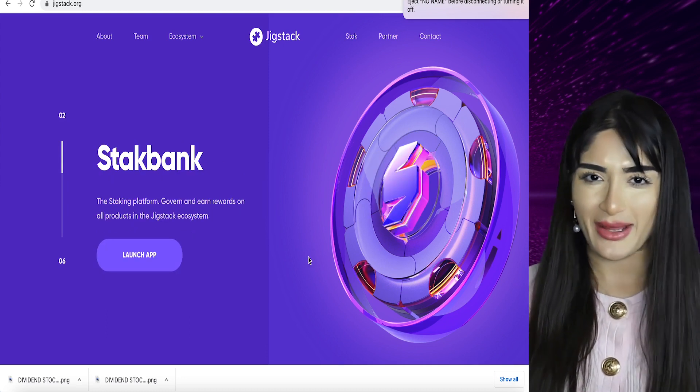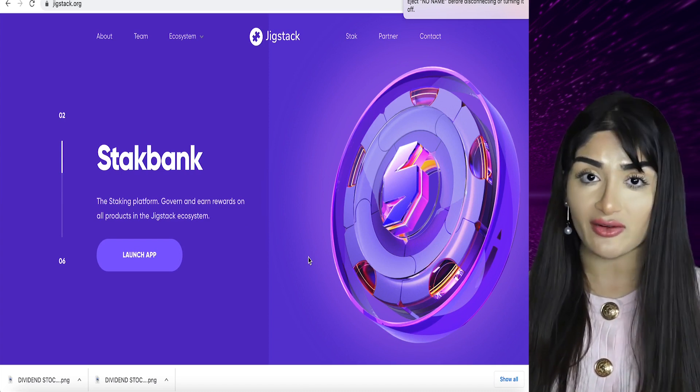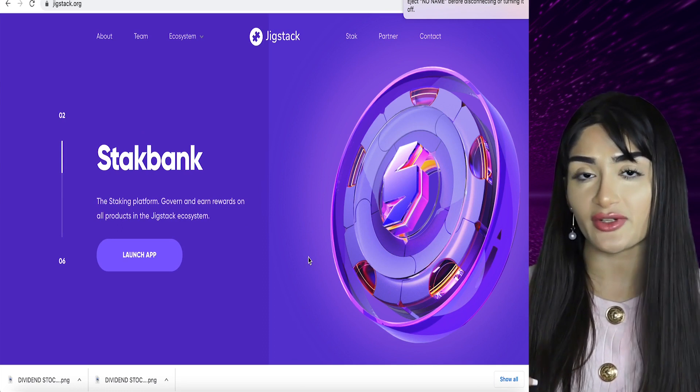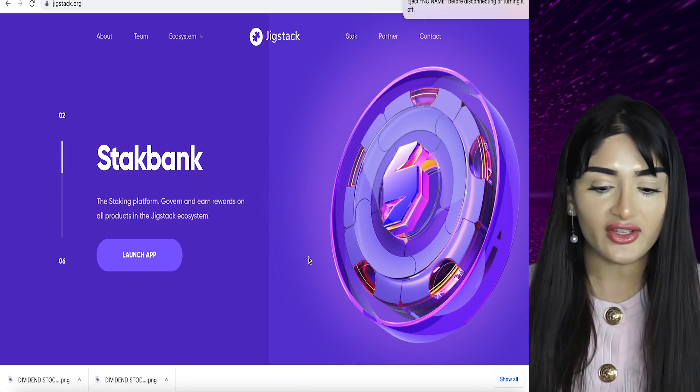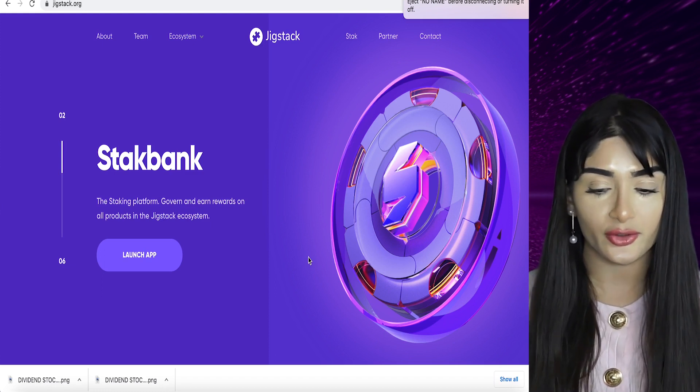Then we have StackBank — I love the name. StackBank is a staking platform and essentially it's like a bank. Staking gives you interest, like interest. You govern and earn rewards on all the products in the Jigstack ecosystem, so you can stake your tokens.